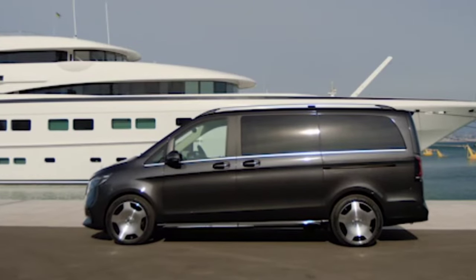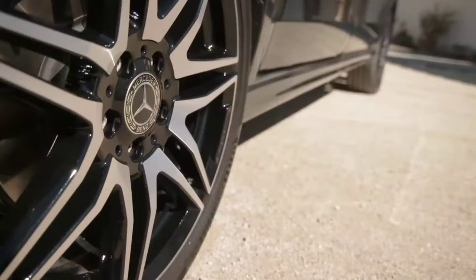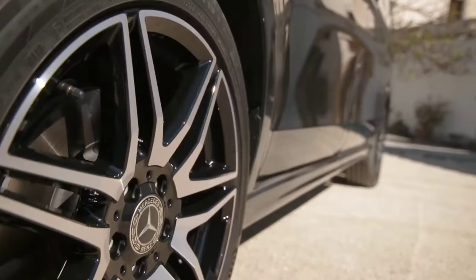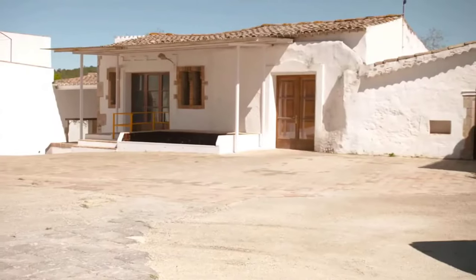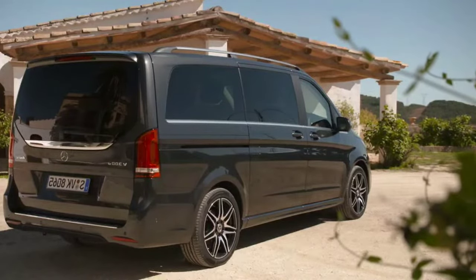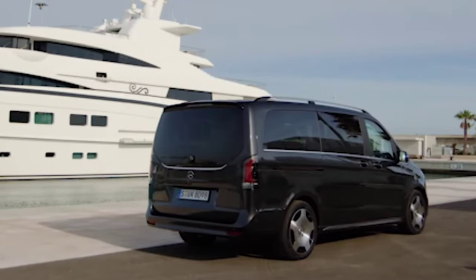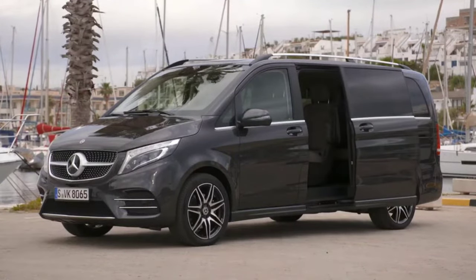Mercedes-Benz will pursue a differentiated strategic approach with its vans in the future. As presented last year in 2024, the company is aiming for a premium strategy for its commercial vans. In the future, a focused luxury strategy will apply to all newly developed, privately positioned vans, as is the case for all Mercedes-Benz passenger cars. The aim is to fully implement this strategic change with the introduction of the upcoming modular and scalable van electric architecture — van EA for short — from 2026. The new private mid-size vans EQV and V-Class are an important milestone on this path.